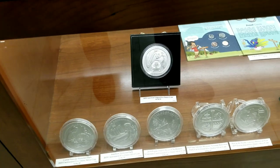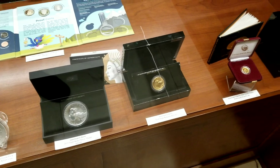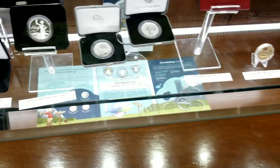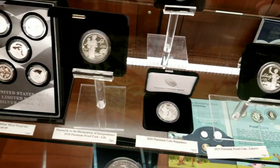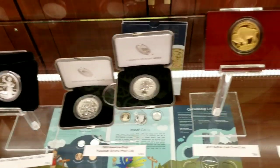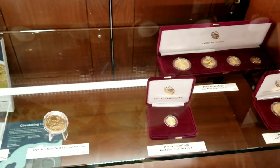And here we get to the very expensive stuff. The ATB five ounce vapor blast. We got the American Liberty pieces here from 2018 and 2019, still for sale. The platinum three coins are still for sale - very expensive. The Life, Liberty and the Pursuit of Happiness special silver set. Buffalo, Eagles, Eagles sets there.